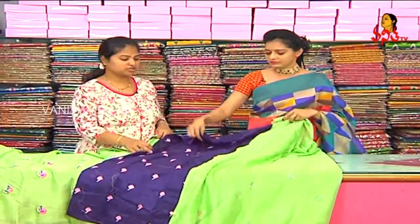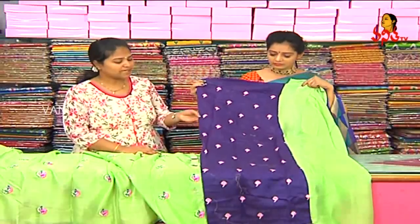The frill part is also part of the design. This is a blouse with a piping color combination — pink and green color.